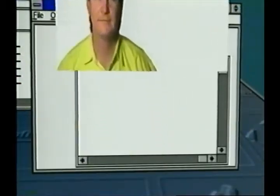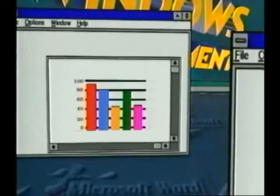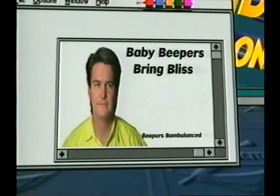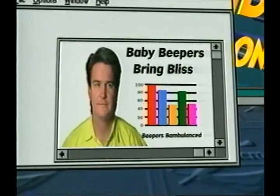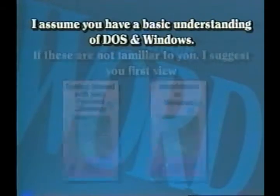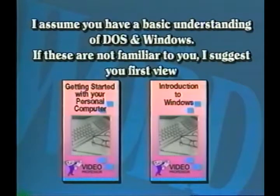For example, you can take graphics from a draw program, numbers from a spreadsheet program, and combine all these sources in Word to create a well-balanced, professional-looking document — all without complicated file exchange procedures or stopping and starting programs. Since you are preparing to learn Microsoft Word for Windows 6.0, I assume you have a basic understanding of DOS and Windows. If these are not familiar to you, I suggest you first view my lessons on getting started with your personal computer and introduction to Windows.